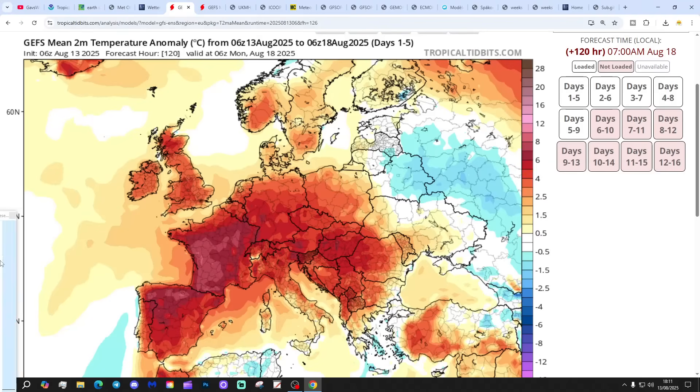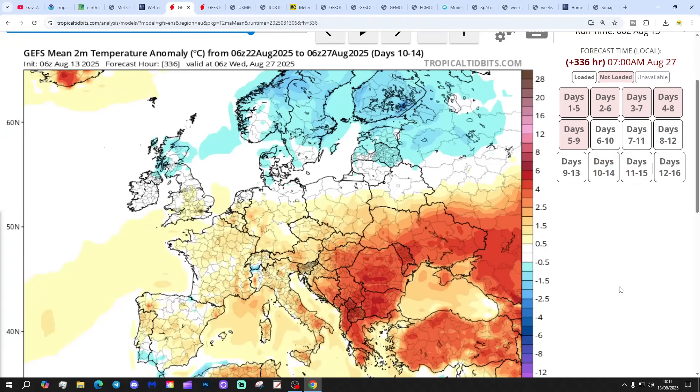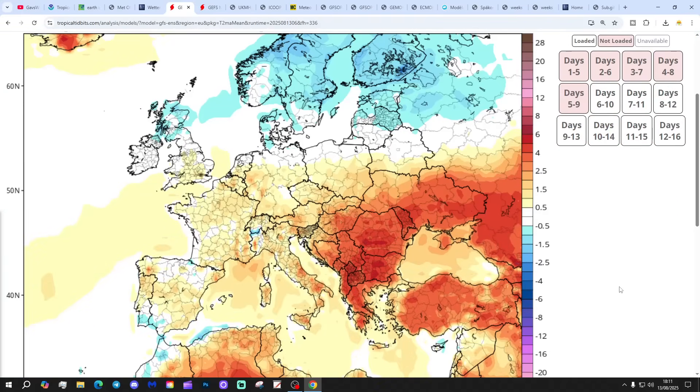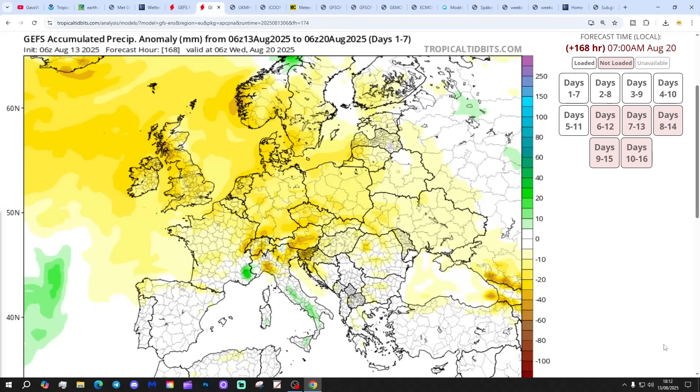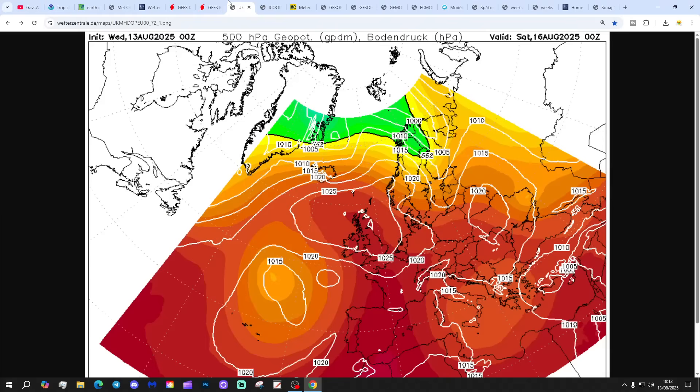The temperature anomaly for the next five days to the 18th of August is coming out above average. For the 10th to 14th day, a little bit above average, and actually slightly below average further north — there's a bit of a cool-down on offer into the final week of the month. Precipitation anomalies for the next seven days to the 20th of August are drier than normal. For the 8th to 14th day, it reverts closer to average.